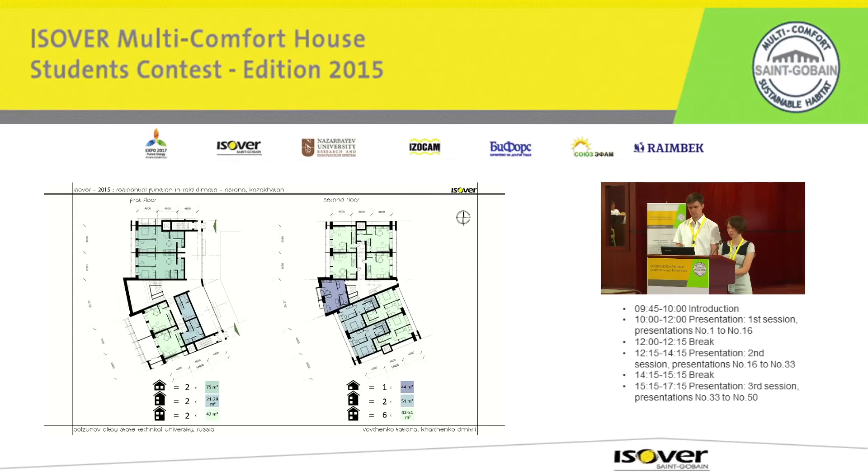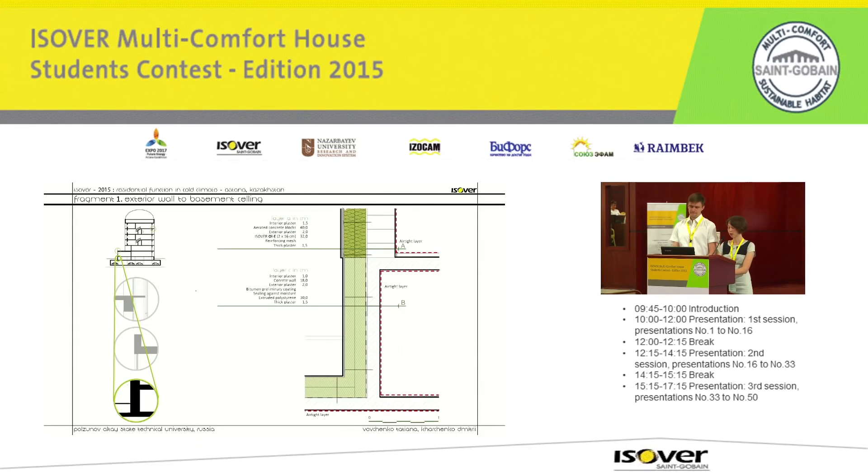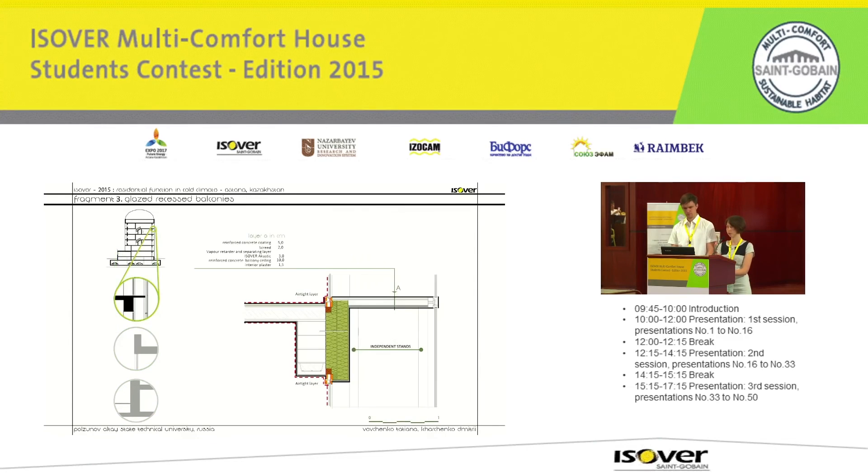The building system is monolithic. The walls are filled with gas-concrete blocks with Isover thermal insulation system and plaster facade. All the construction meets the requirements of Saint-Gobain Company according to the conception of Multicomfort House. Thermal technical calculation has shown the efficiency of the proposed decision for thermal insulation. Thank you for your attention.